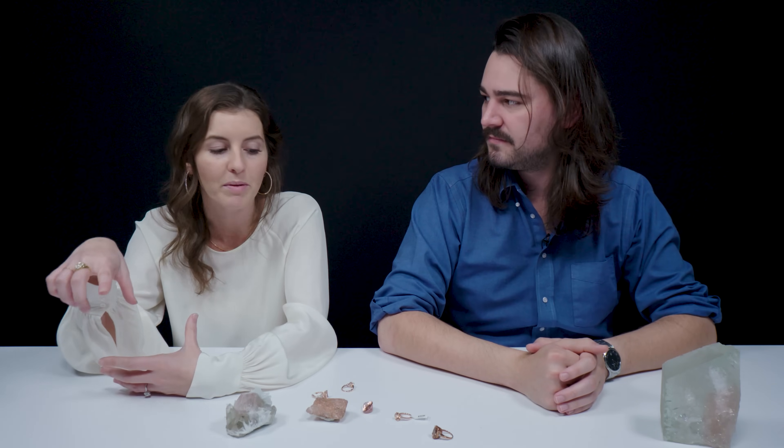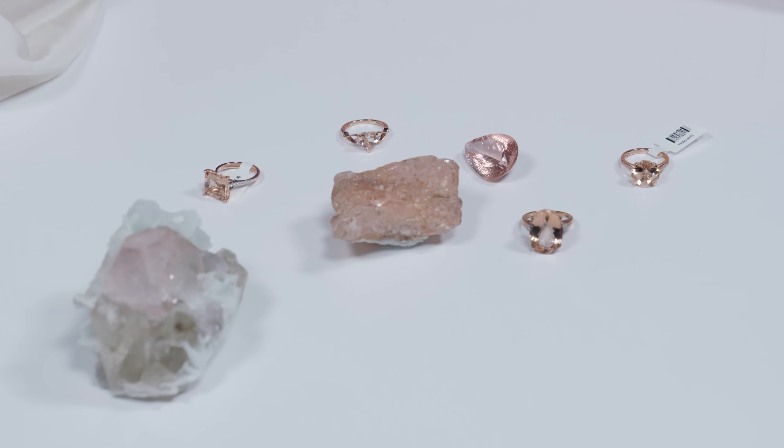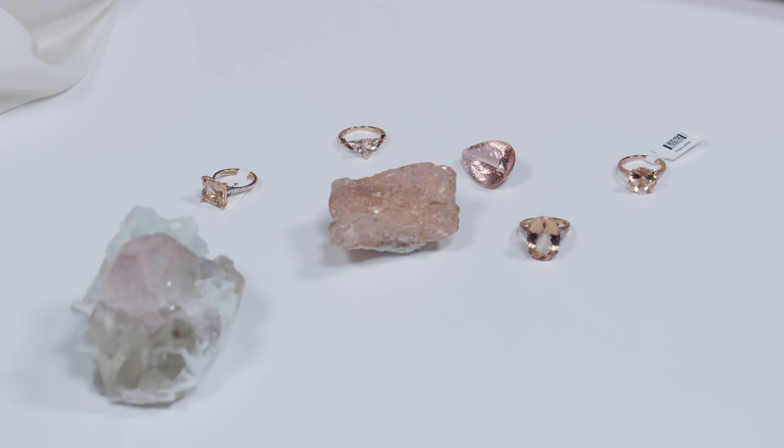We'll include links in the description below — JTV, our gemstones.com storefront, and Andradora have a plethora of loose gemstones and jewelry you can purchase. Let us know if you get anything.